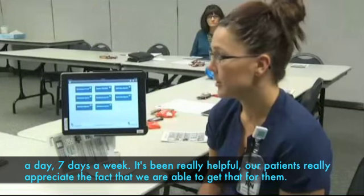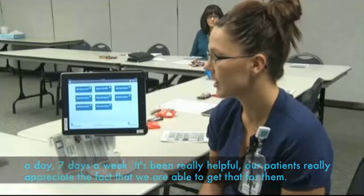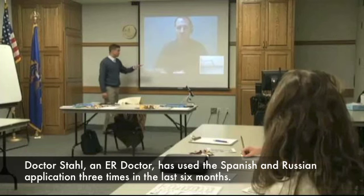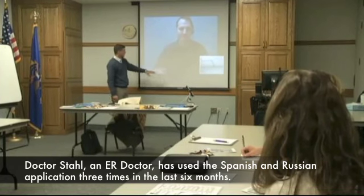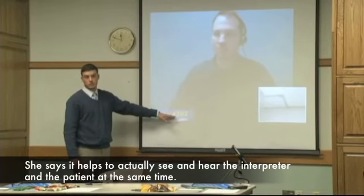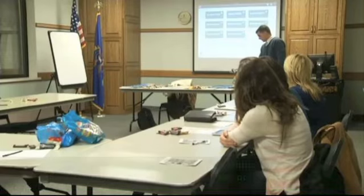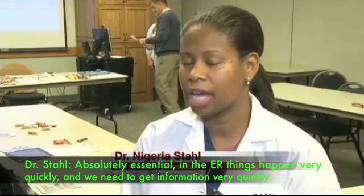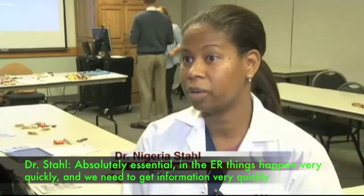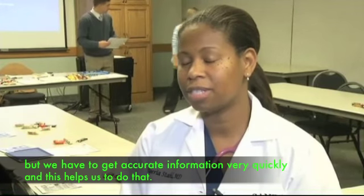It's been really helpful. Our patients really appreciate the fact that we're able to get that for them. Dr. Stahl, an ER doctor, has used the Spanish and Russian application three times in the last six months. She says it helps to actually see and hear the interpreter and the patient at the same time. Absolutely essential. In the ER, things happen very quickly, and we need to get accurate information very quickly, and this helps us to do that.